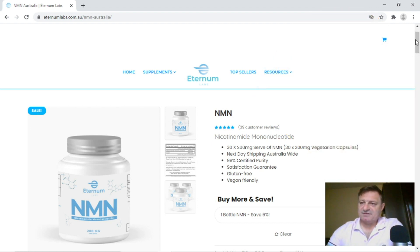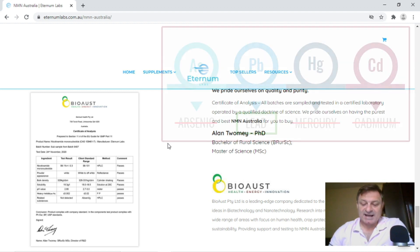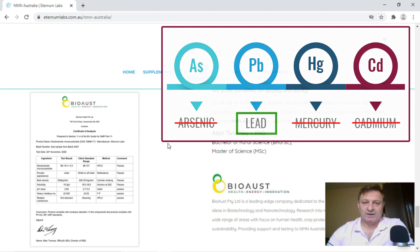Let's take a look at their certificate of assay — it's easy to find at the bottom of the page. The testing lab is BioAust Limited. Their website is more geared towards production facilities, packaging, animal health, crop protection, and waste management, but if they've got the testing equipment, I'm assuming they can do the analysis. The date of the analysis is 24th of November 2020, so well within date. However, it appears the only heavy metals test they do is for lead — they don't test for arsenic, mercury, or cadmium, which is the norm when testing NMN in this market.